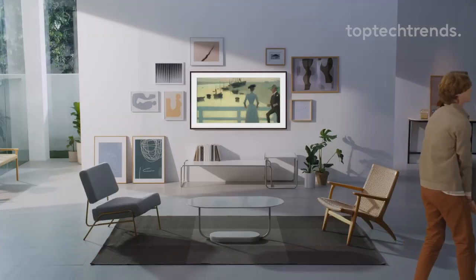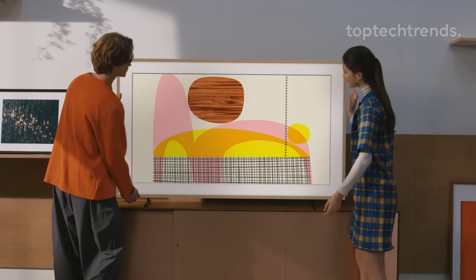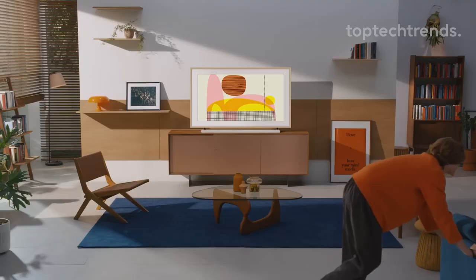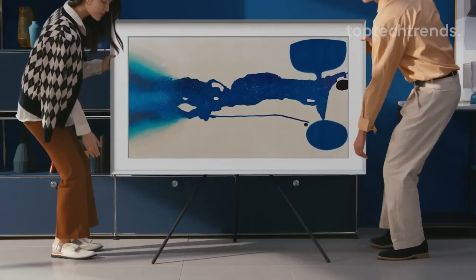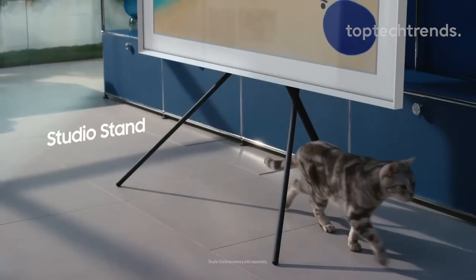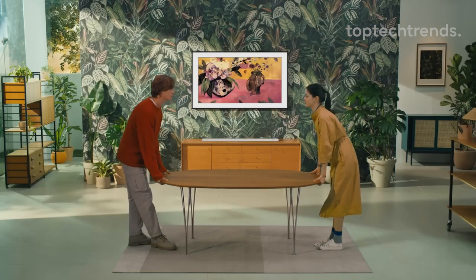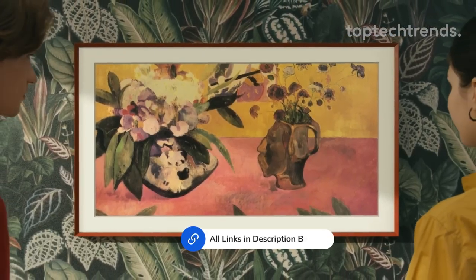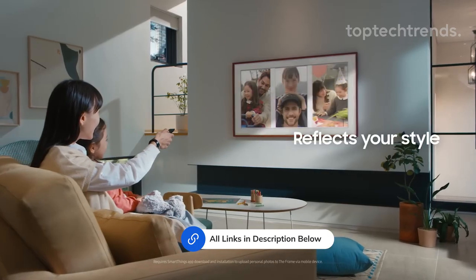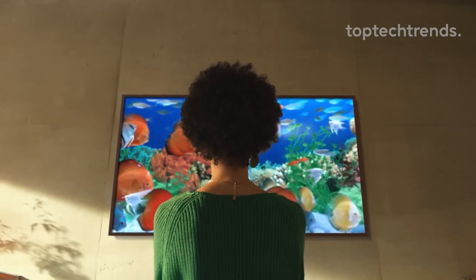Say goodbye to glare with its groundbreaking matte display, ensuring a clear view from any angle. When not in use, it transforms into a captivating work of art, enhancing the ambiance of your space. Powered by Quantum Dot technology, enjoy vibrant colors and crisp imagery for an immersive viewing experience. Plus, with customizable bezel frames, you can match it to your style effortlessly. Say hello to the Frame TV — a stunning fusion of technology and aesthetics.